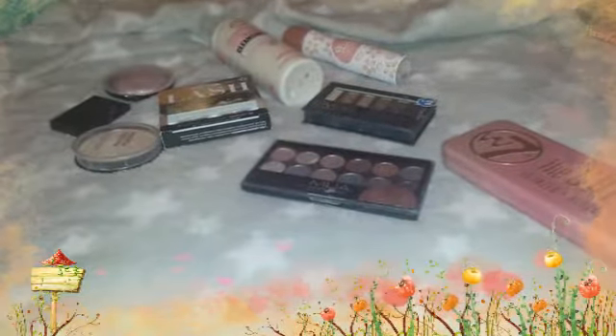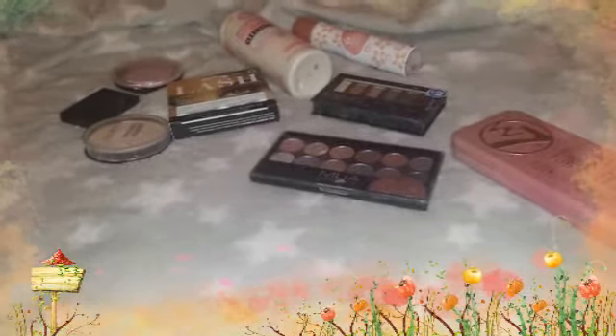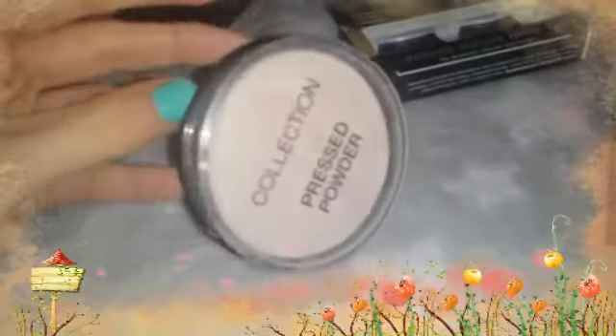I'm going to be doing a beauty favourites video for you. I know I've not filmed in a while, it's just I've been very very busy. So the first favourite has been the Collection Press Powder, and this one is just in the shade Ivory and is from Superdrug for £1.99.